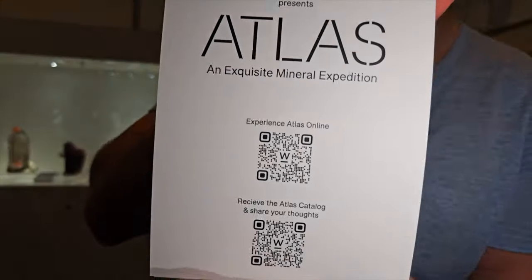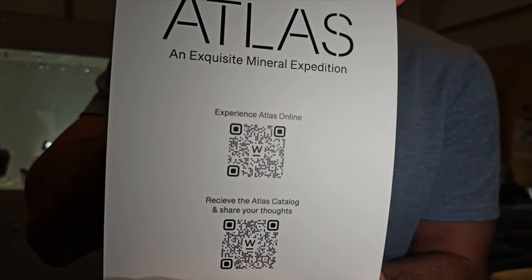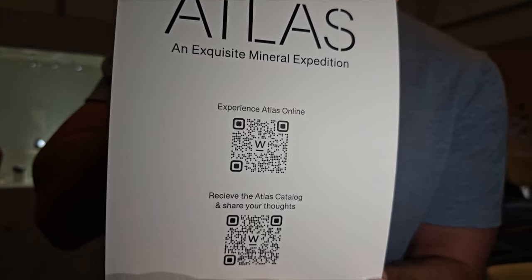I'm here to introduce our new exhibition called Atlas. It is a locality show, and if you want a sneak peek of it, you can only access it on our secret QR code. The top QR code is the sneak peek of Atlas — the book comes out in about a month or two, and this is the only way to view it right now.